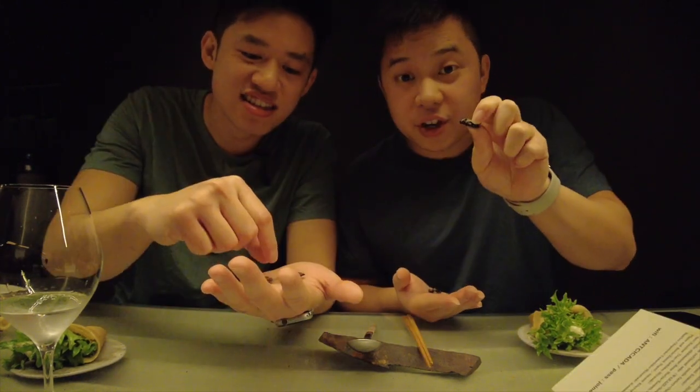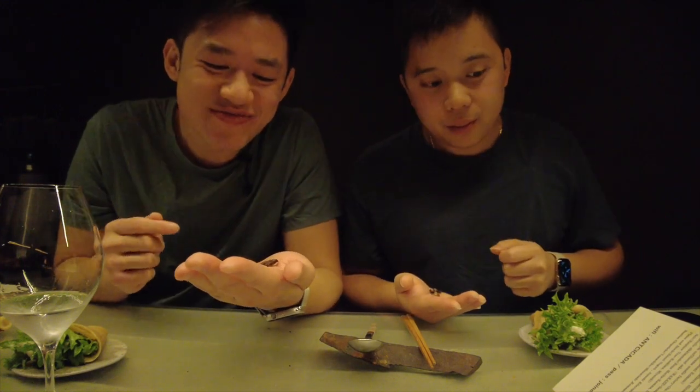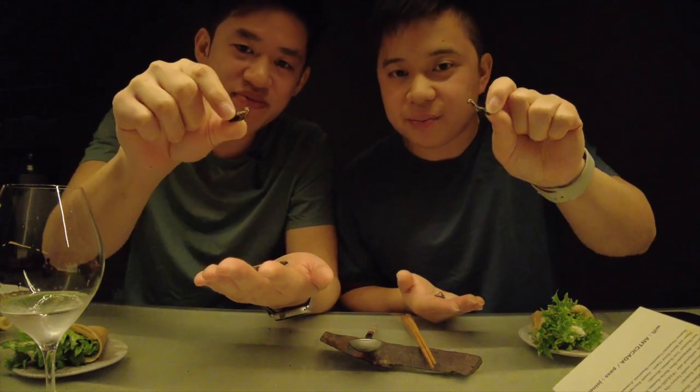We're going to try the European house cricket first. That tastes like the cricket stock we ate earlier in the soup — very grainy. The thought of eating the wings and the eyes is a little scary. Our last one is the vegetable cricket — the flavor isn't as strong.